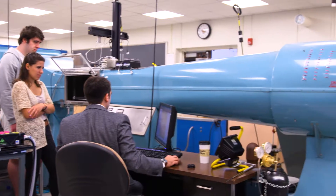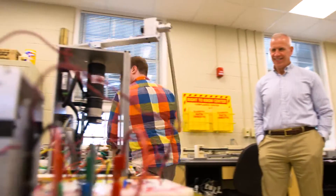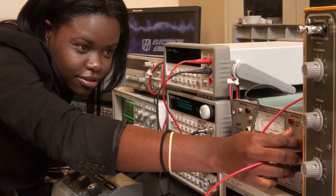The School of Engineering and Applied Science at Hofstra University has an aerospace and fluids lab which has two subsonic wind tunnels, one supersonic wind tunnel, and a recirculating water channel. We have laboratories in advanced manufacturing and robotics, as well as in electrical engineering, including an electrical engineering lab which runs from basic circuit design through to microprocessors.